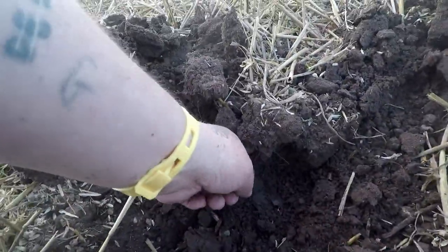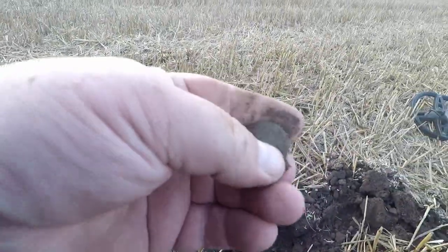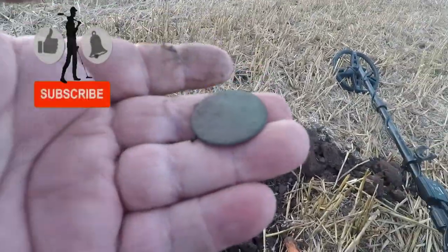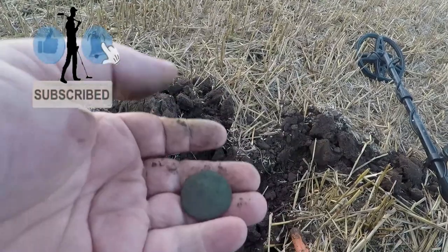Target just right there, and it's definitely a coin. I'm not going to get anything off that I don't think — it's a blank one.